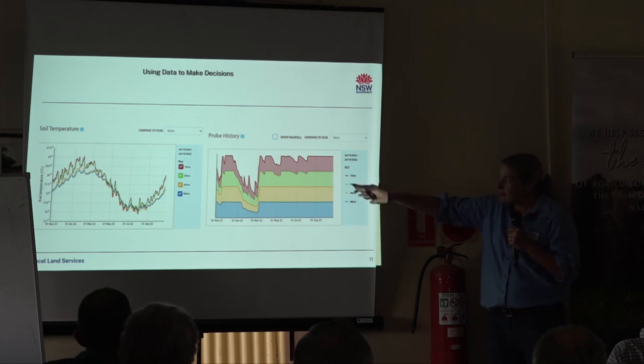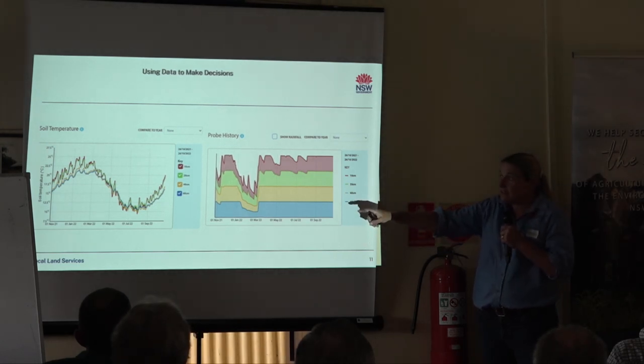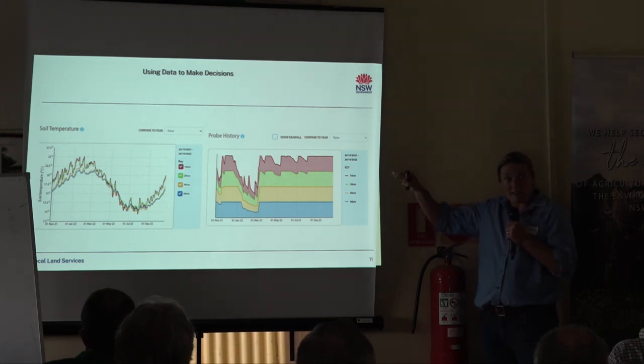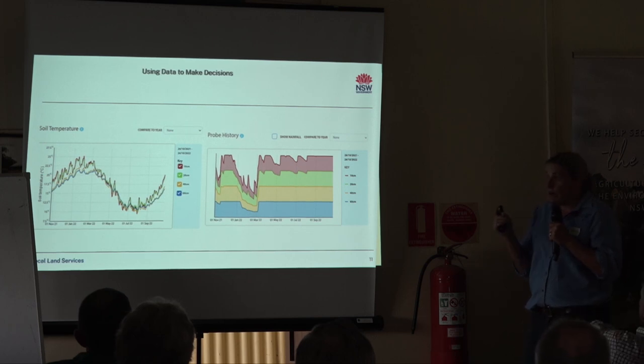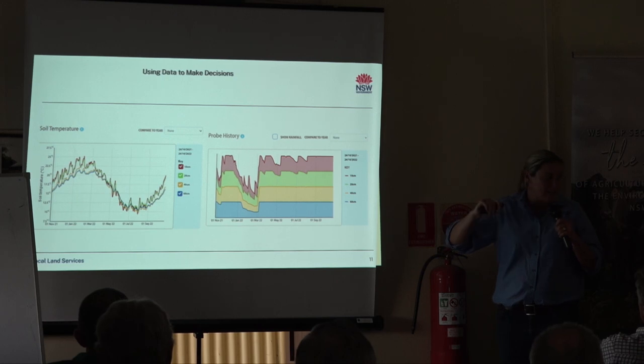At the moment, we're set up perfectly - we've got a rising soil temperature. Here's the data to help support your decisions. Rising soil temperature, everything's firing up, our bugs are firing up, and we've got a big bucket of water. So we're starting out our journey with a full tank of fuel, fresh tyres, and we're ready to go. At Hunter LLS, we'll be keeping an eye on this for you as well across the district. We've recently taken some pasture quality samples to give you an idea of what the pasture quality is like in these systems, to help with whether this pasture is good enough for our cows to go in or can we get a bit more growth out of this.